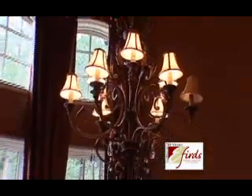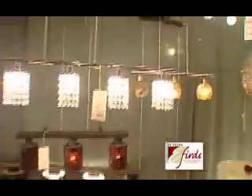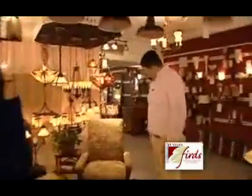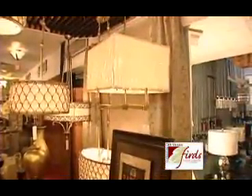Not one light in here is the same as another light. And at their showroom, customers can see everything from traditional to contemporary styles. Here's some of what they call the arts and crafts or Tiffany style types of light fixtures. This is kind of a newer contemporary look with still the traditional feel.